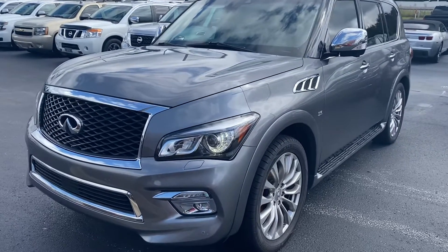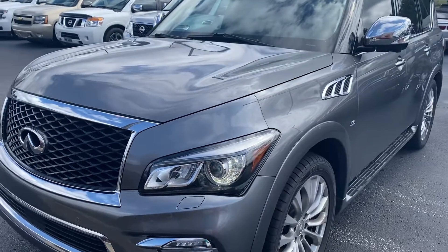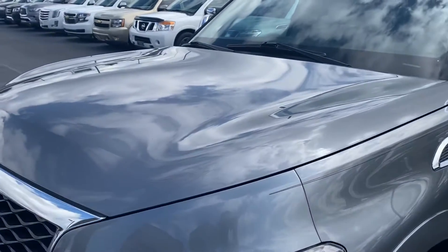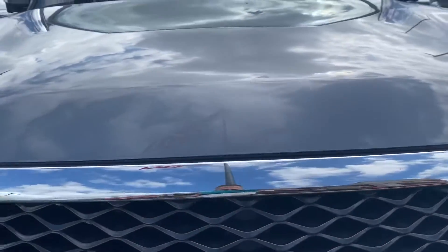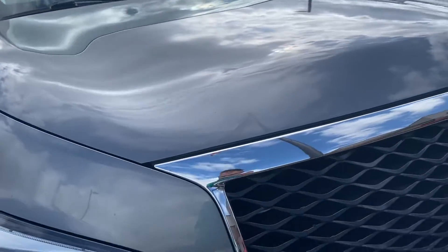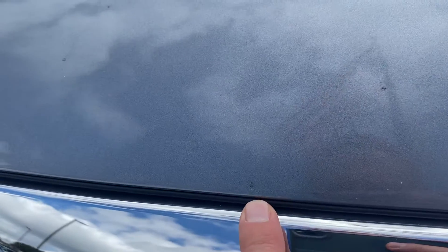Here she is, the 2017 Infiniti QX80. For a 17 model with 70,000 miles, this one's actually in very good shape. Coming along the front, I did not notice any major nicks, dings, or rock chips — no touch-up spots really standing out. You have to get really close to see anything.